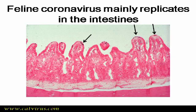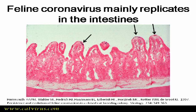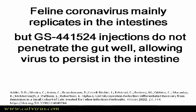Feline coronavirus, the virus that causes feline infectious peritonitis, mainly replicates in the intestine — initially in the small intestine, as shown here. You can see the virus stained black in cells at the tips of the villi. Later in infection, the virus will mainly replicate in the ileum and colon.